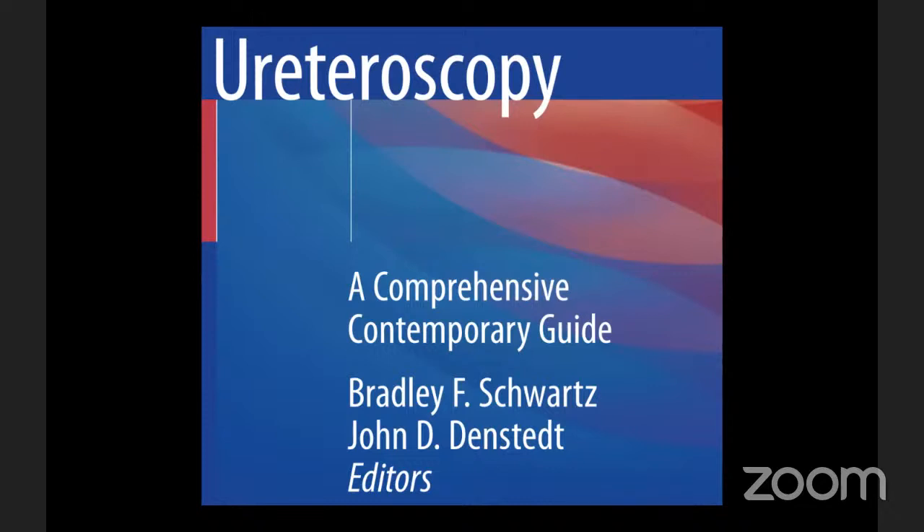Do you have any questions before we complete? No, this was a really good session. I learned a lot today. Thank you for all those detailed explanations about the ureteroscopes.